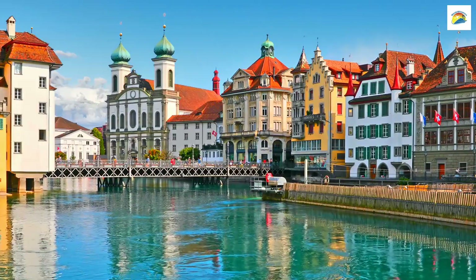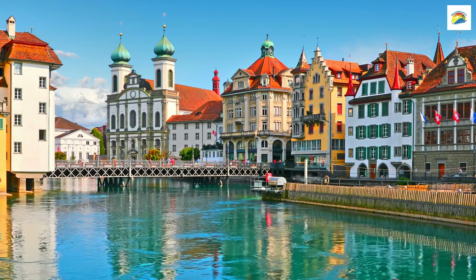Lucerne's Old Town is a medieval marvel, and its well-preserved city walls are a testament to its history. The walls not only provided protection but also served as vantage points for guards to keep an eye on the city.